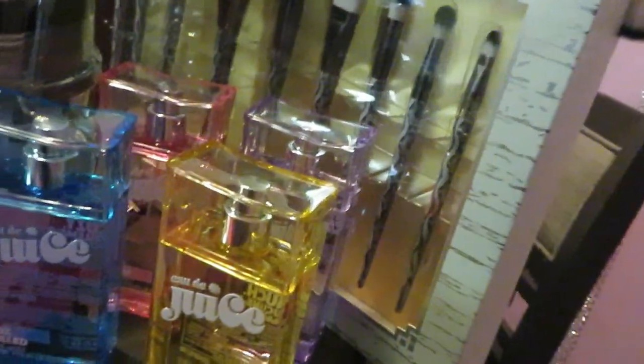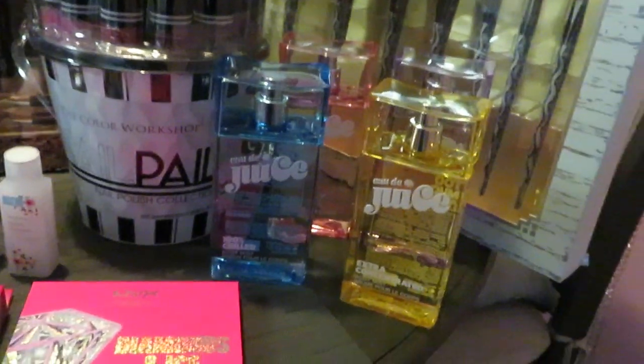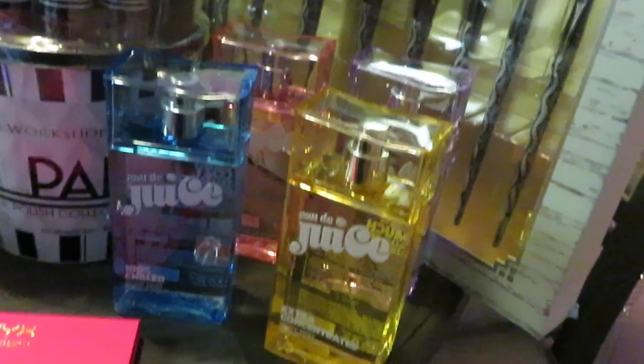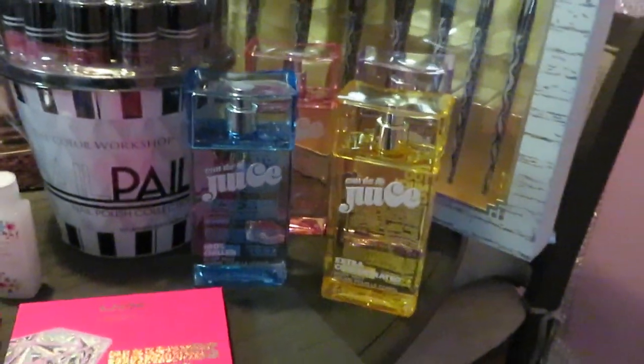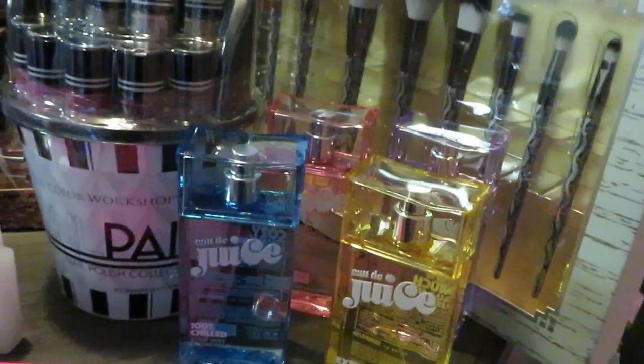These were $6.99 each — regularly priced at $12, so they were marked down, basically half price. They didn't consider it part of the Christmas collection but it was still 50% off. I got all four perfumes, and if you've been watching my channel you know I'm doing a whole series on how to build your perfume collection.